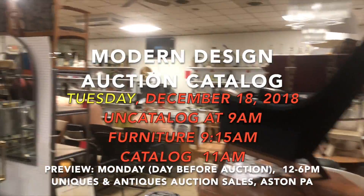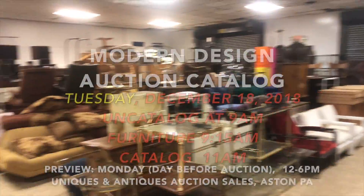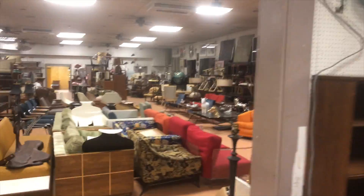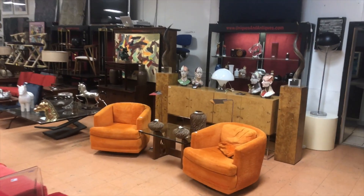I'm going to pan around the second room right here. Lots of good chairs, tables, lighting, etc. So join me for the next 10 minutes or so as we walk up and down the aisles and see what we have.